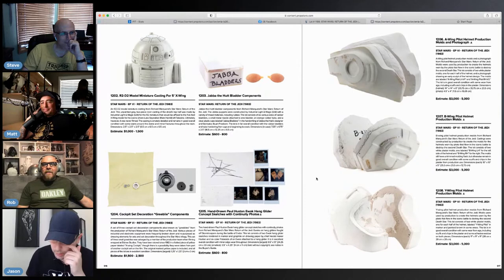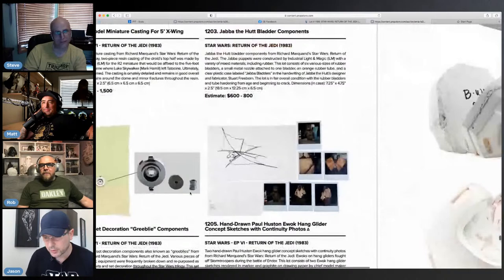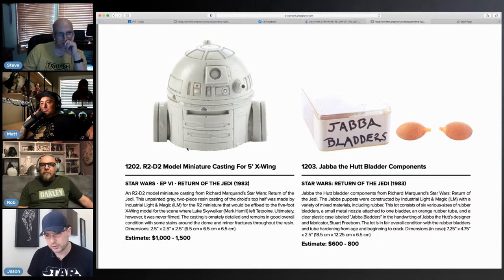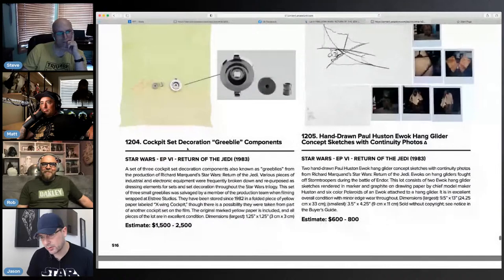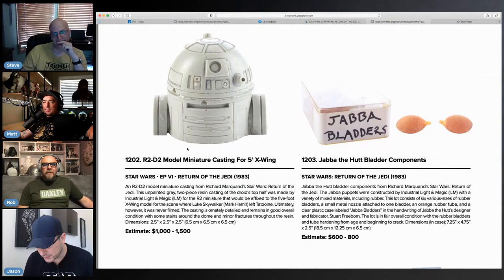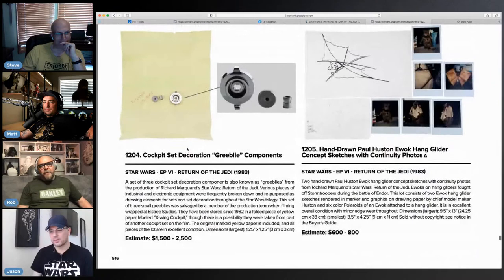There's an original model cast for R2 — the astromech — that'd be a nice lineage piece to have. Oh, that was the five-foot X-Wing. He's almost three inches — that's a big boy. Java bladders — six various sizes of rubber. That's weird; that's going to be a difficult one to display. You can put them with your six-scale Jawa.